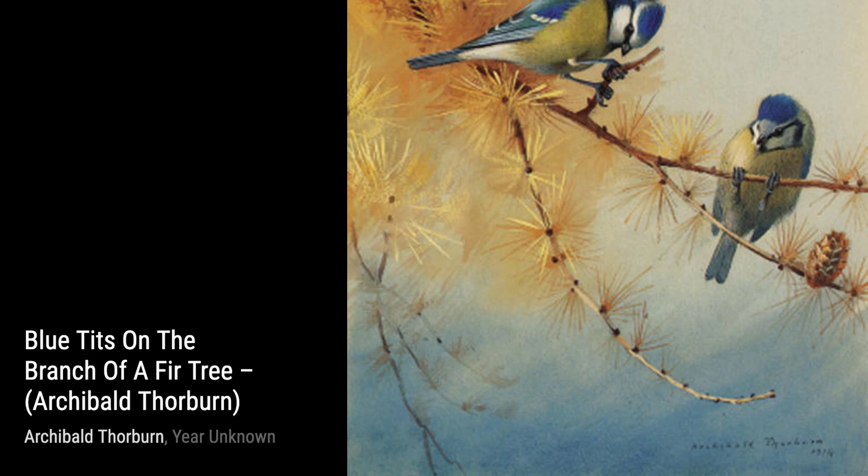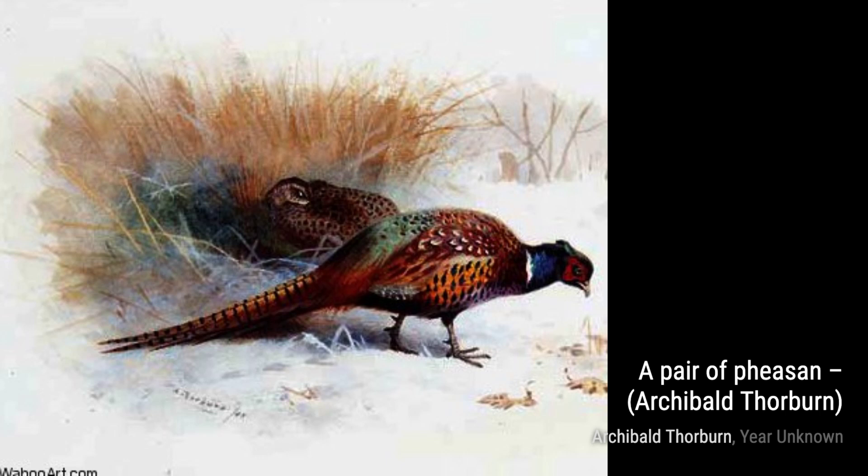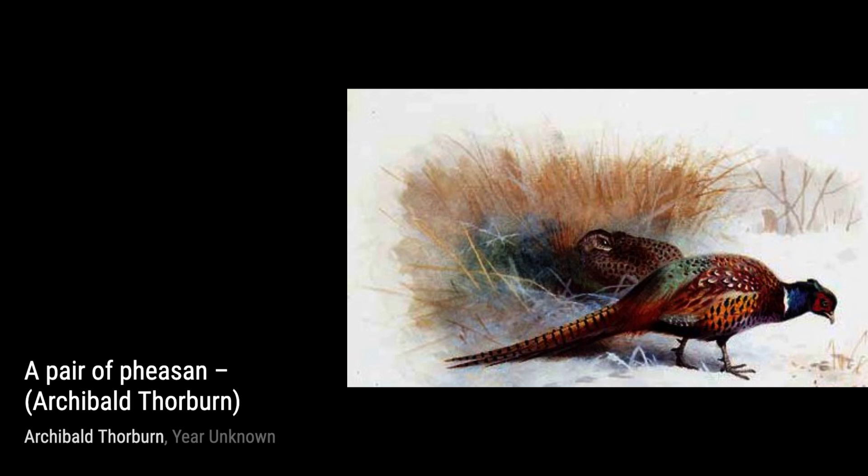Now, let's take a look at A Pair of Pheasants. Thorburn's attention to detail in their feathers and the vibrant colors he uses truly brings these birds to life, making us feel as if we're right there in the countryside.